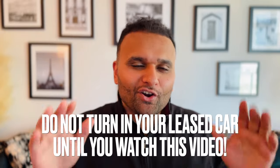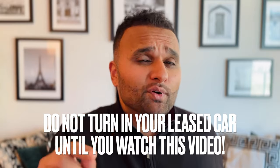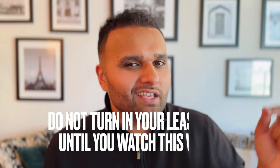Do not turn in your leased car until you watch this video, because I'm going to show you how you could potentially put thousands of dollars back in your pocket simply by realizing the positive equity in your leased car. There is a huge misconception out there that when you lease a car, you have to turn that car back in at the end of the lease — and that simply is not true.